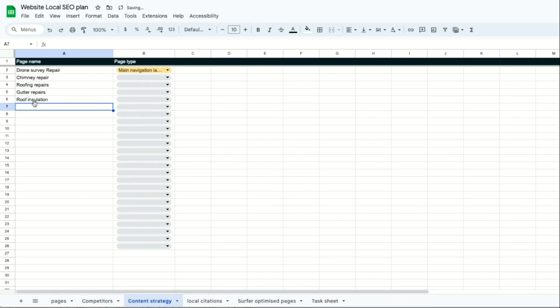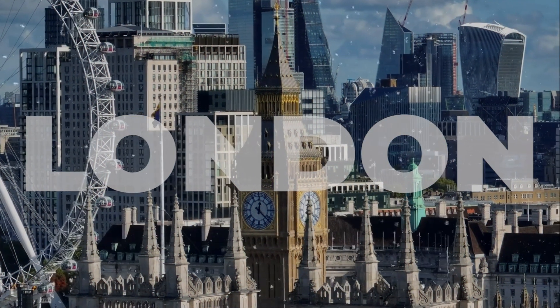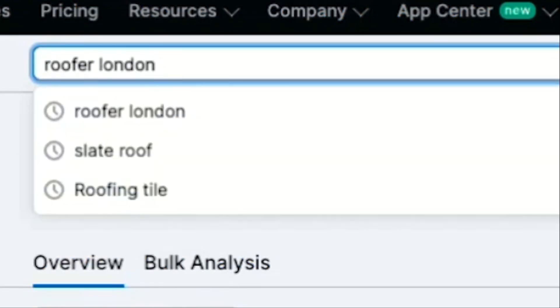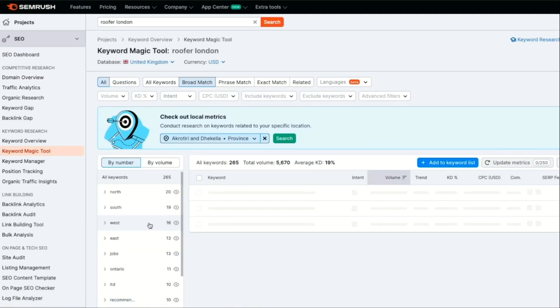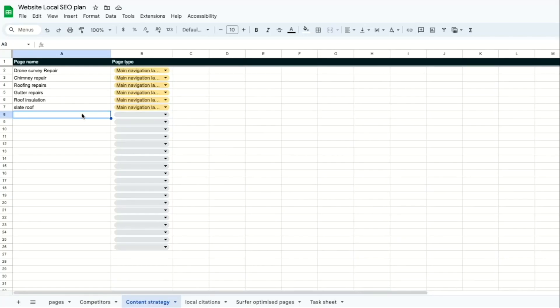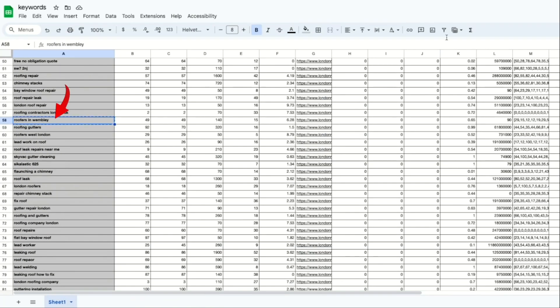We can also build pages for different roof types, so let's put in slate roofs as well. Mark them all as main navigation pages. For main navigation pages we want to target the whole county, which in this case is London. Now let's build local landing pages. Let's go to SEMrush again and type in Roofers London — when we click 'see all keywords' we can see Roofers North London has 70 searches a month, making it a good keyword to target. We'll put that into our sheet along with Roofers South London and Roofers West London as well.